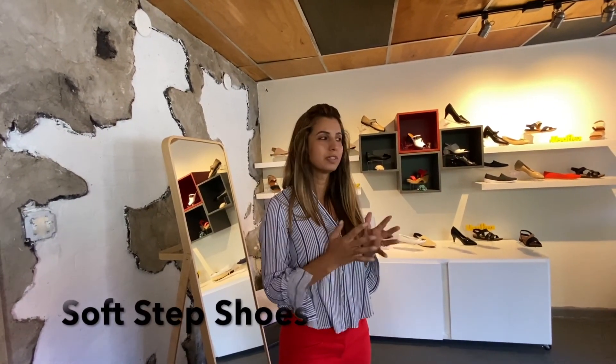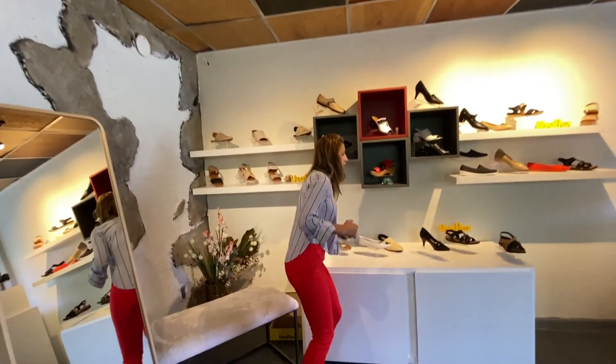I'm Angela. I'm with SoftStep Shoes and the Auro shoes are made in Brazil, so it's very high quality, soft leather, and some of them also have some special technology to help people with bunions, for example. Those shoes here.